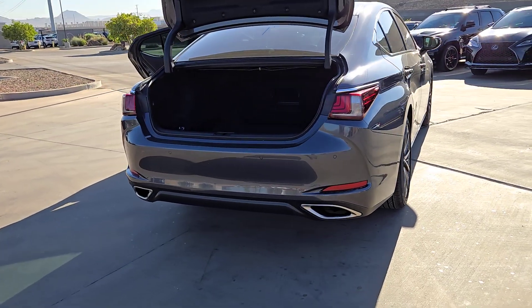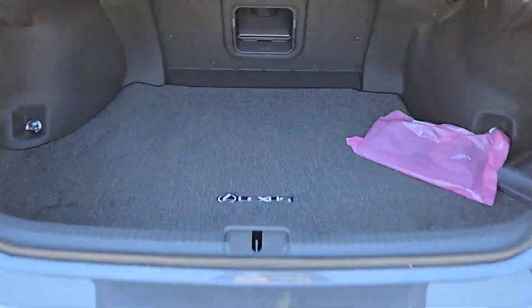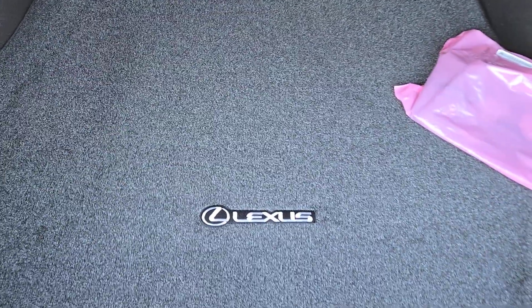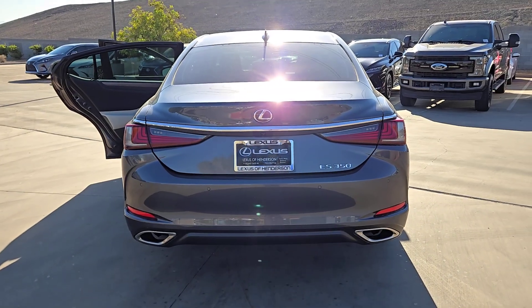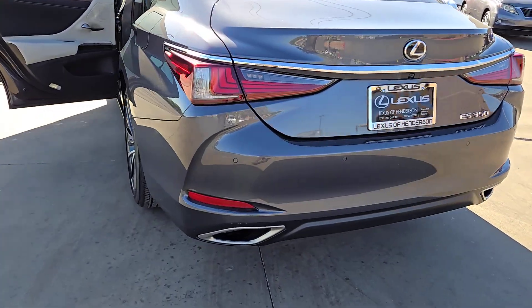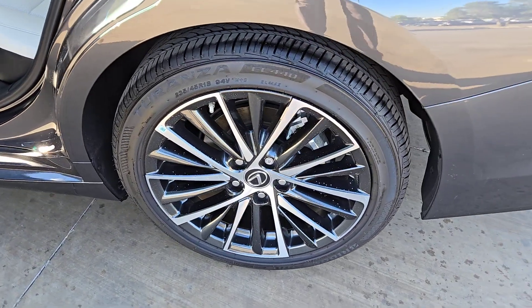These are just some of the great options this vehicle comes with: pre-collision system, lane keeping assist, blind spot monitor, dual zone AC, alarm, tire pressure monitoring system, universal garage door opener, floor mats, leather seats, and driver illuminated vanity mirror.